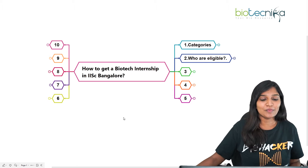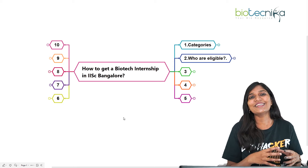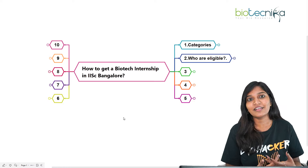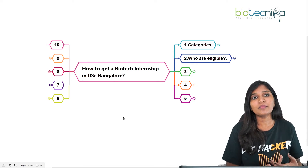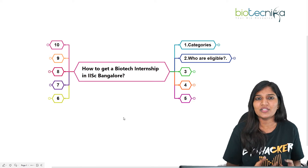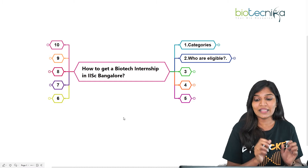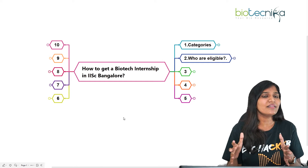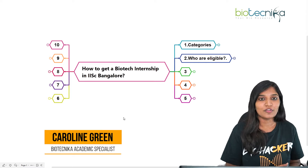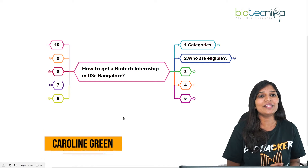Hello viewers of Biotechnica, welcome to another video. We all know that getting an internship position at the Indian Institute of Science and working under a professor is always a great thing. Whether you are in your undergraduate, masters, or PhD, if you are looking for an internship program at IISc, this video will cover all the categories you can apply to. This is Caroline Green from Biotechnica.